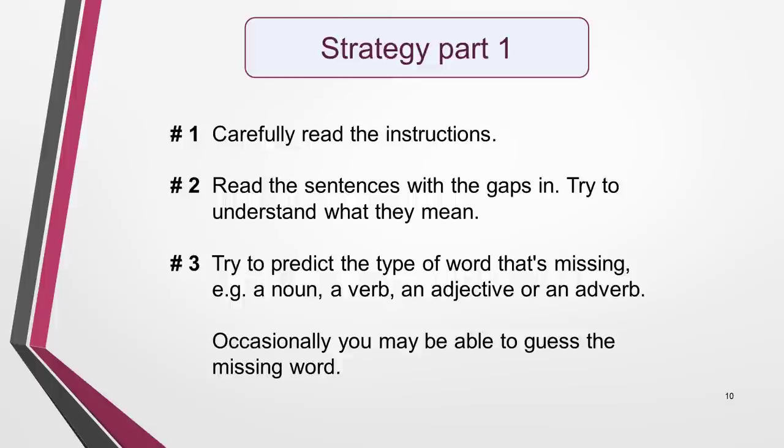It's now time to look at my step-by-step strategy. I'll show you how to apply this strategy when we work through the question, but first you need to understand it. Carefully read the instructions, then read the sentences with the gaps in. Try to understand what they mean. As you do this, try to predict the type of word that's missing — for example a noun, verb, adjective or adverb. Occasionally you may even be able to guess the missing word.